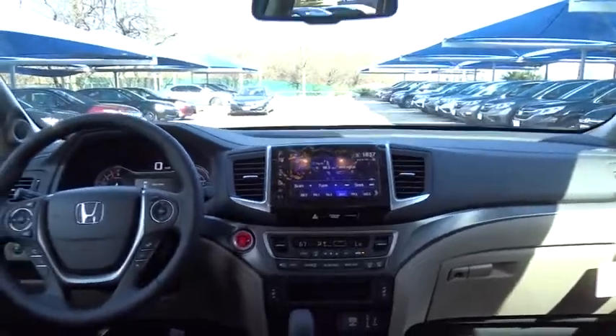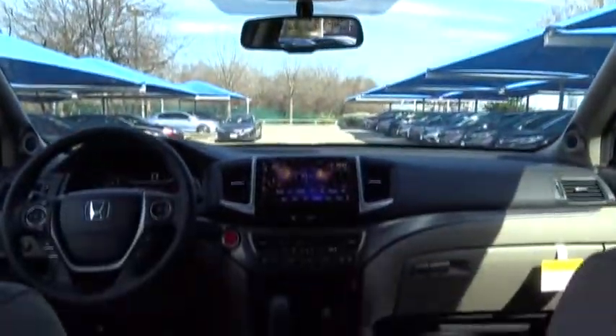Backup camera, stability control, moonroof, Bluetooth, leather-wrapped steering wheel, power steering, adjustable steering wheel, cruise control, keyless start, aluminum wheels, four-wheel disc brakes.